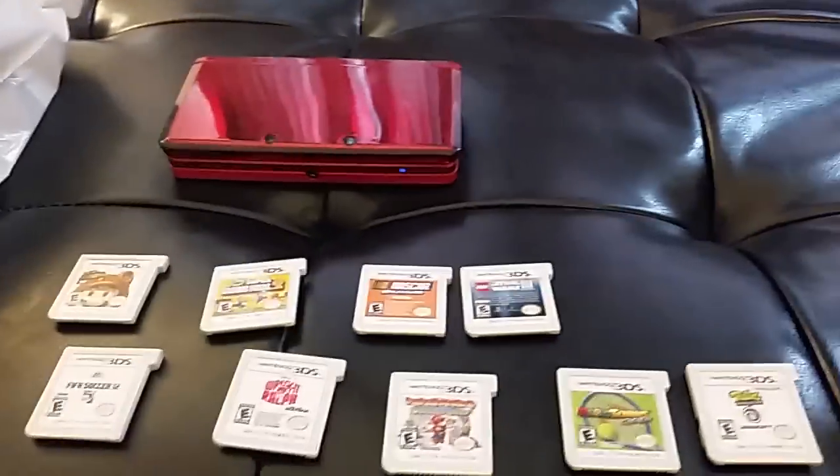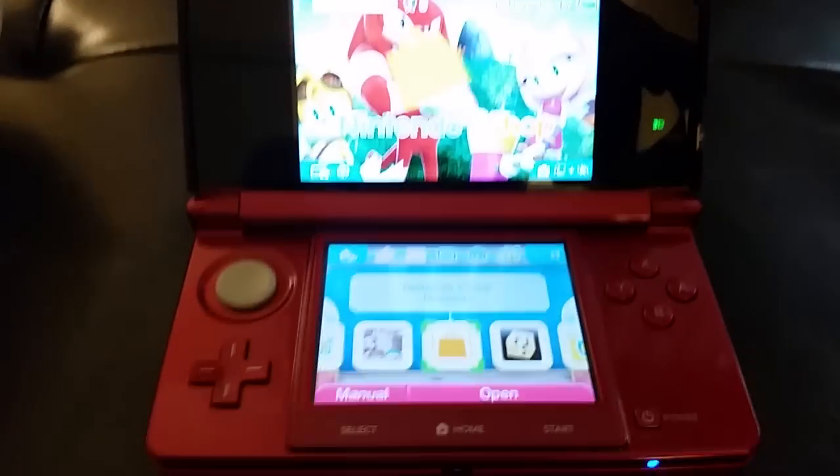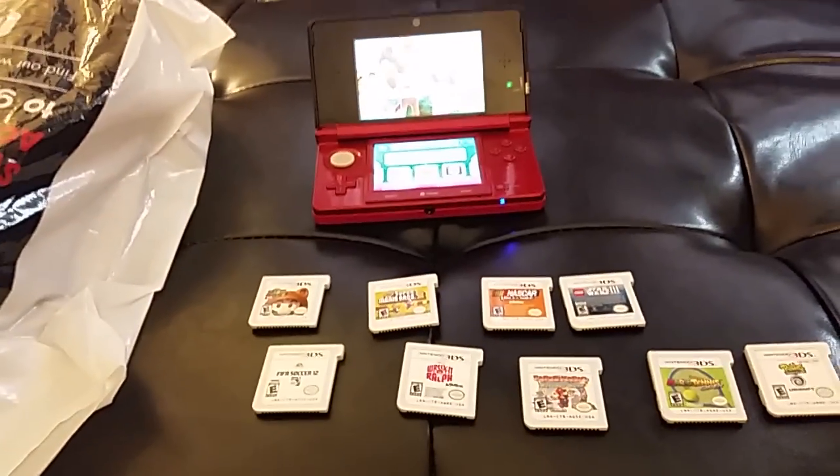What's up guys, Mr. Alan C here. I thought it was time to do an unboxing of the 3DS I got and all the games that I got with it. So here's the 3DS itself — it is red. Now I got this and all these games for $130. Can you believe it?